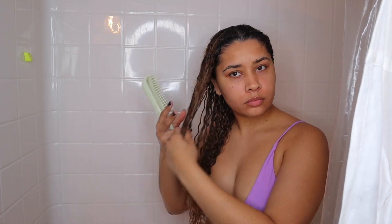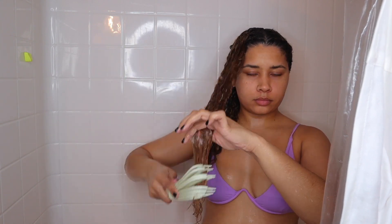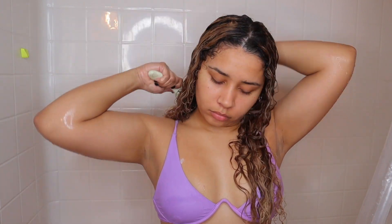Now I'm going to detangle my hair after the conditioner has been sitting in for a couple minutes, just to make the detangling process way easier. When I rinse this product out, I leave a little bit in so my hair stays moisturized throughout the day. I feel like it really helps my curly hair routine. My hair is looking really soft and way better than it did before.